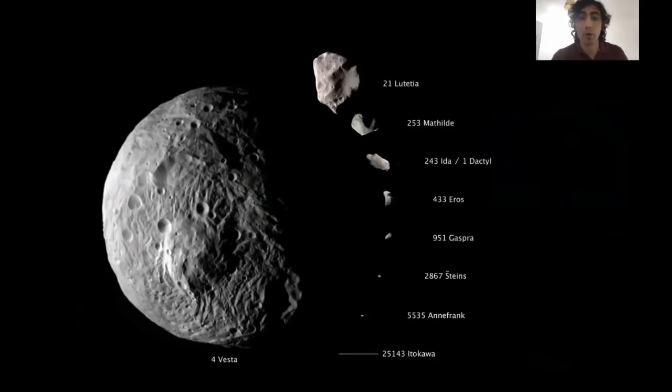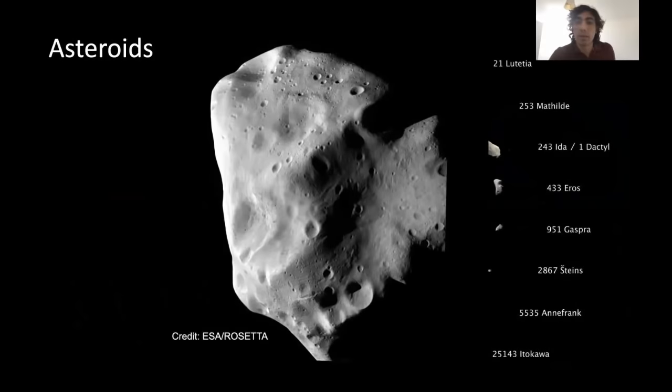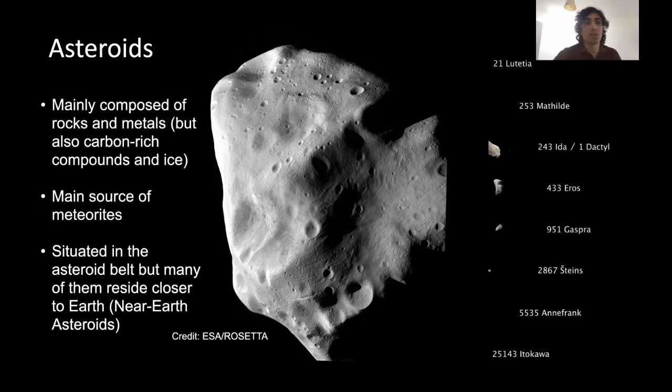Let's focus now on the asteroids. Using 21 Lutetia as an example — this asteroid was the target of a flyby by the Rosetta spacecraft on its way to Comet 67P. It showcases the basic attributes: it's small, irregular in shape, has a lot of impact craters indicating it's quite old — in fact as old as the solar system itself. These asteroids are mainly composed of rocks and metals, but can also contain carbon-rich compounds and some ice.